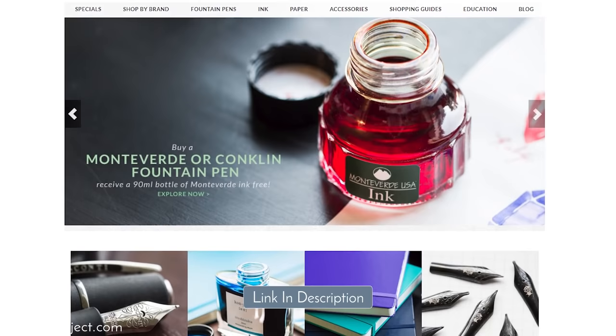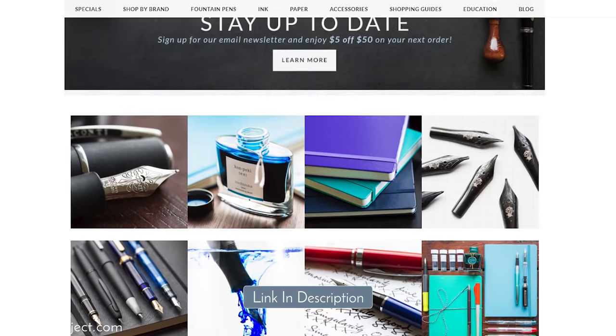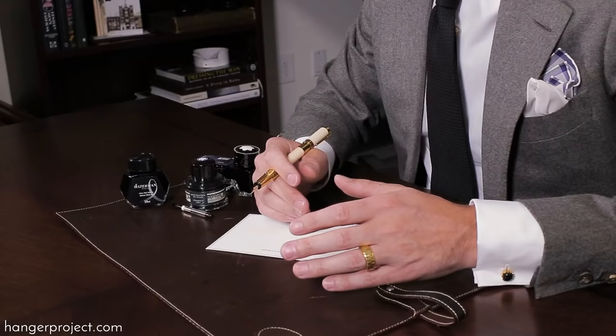If you'd like to look at different fountain pens, we've got a link in the description of this video to Goulet Pens, which is who we recommend. They've got absolutely incredible videos and other resources on their website that'll teach you everything you need to know, and they have a comprehensive selection of beautiful fountain pens — both inexpensive and the most expensive available — as well as a comprehensive selection of different inks.